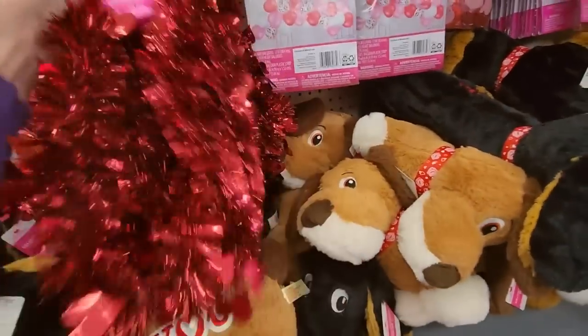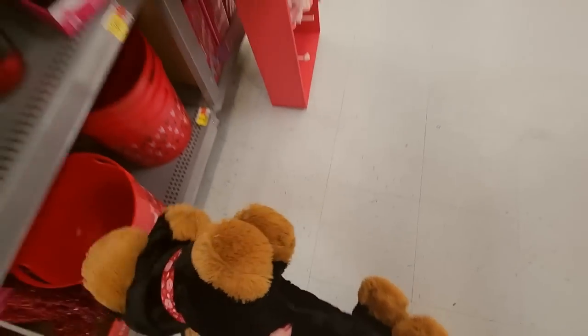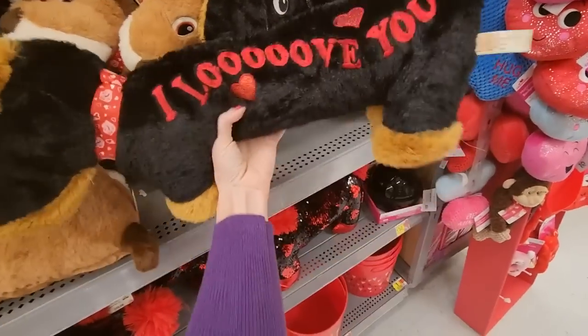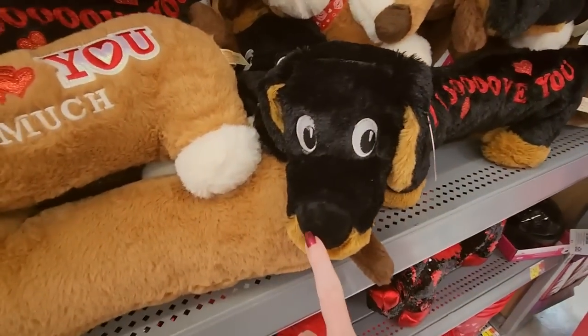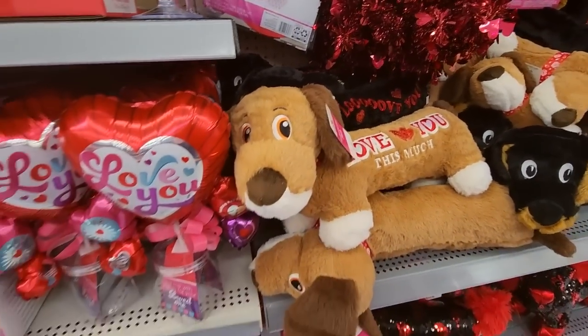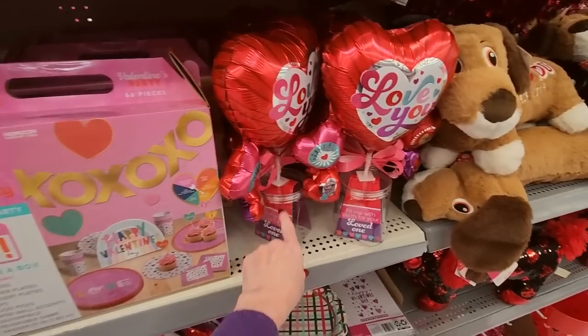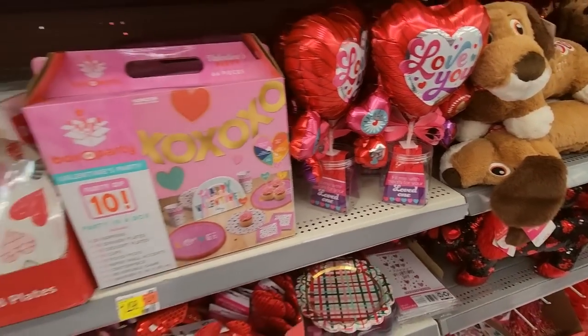Oh, I knocked down a dog — sorry buddy, let me put you back up there. Stay there. Look at his little face — his little face is so adorable, oh my gosh! And then we have little fill-me-with-treats for your loved ones, so you can put whatever kind of candy they like in there.